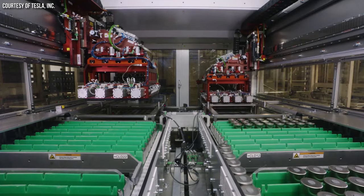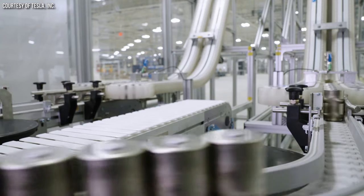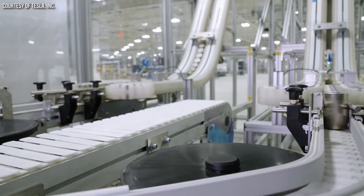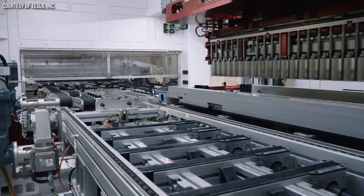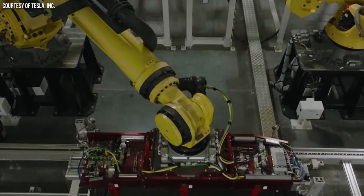Using LFP batteries in the Cybertruck would also free up more 4680 cybercells — not only so they could produce more dual-motor and tri-motor Cybertrucks, but also to potentially use these batteries in the Tesla Semi and future vehicles as well.